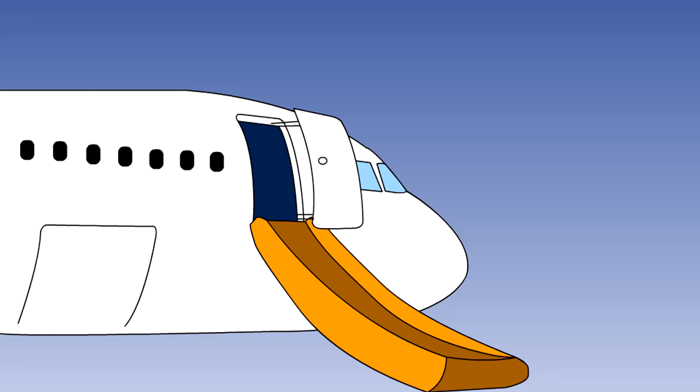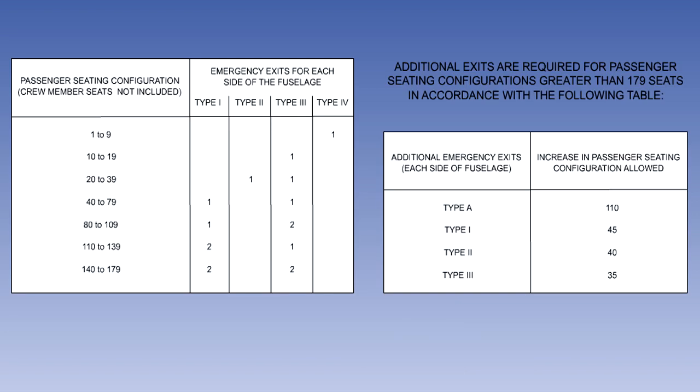In this lesson, we will look at the provisions made to help the crew and passengers escape from the aircraft in an emergency. The number of emergency exits that an aeroplane requires is stipulated in the regulations. It varies with the number of passenger seats and the types of exit fitted. The requirements are shown on the table on the screen, but are not required knowledge.